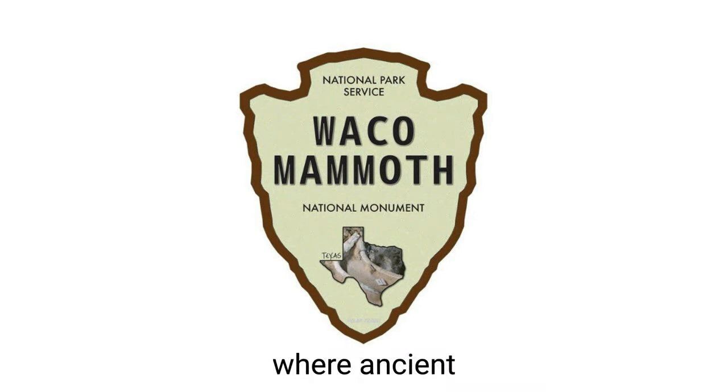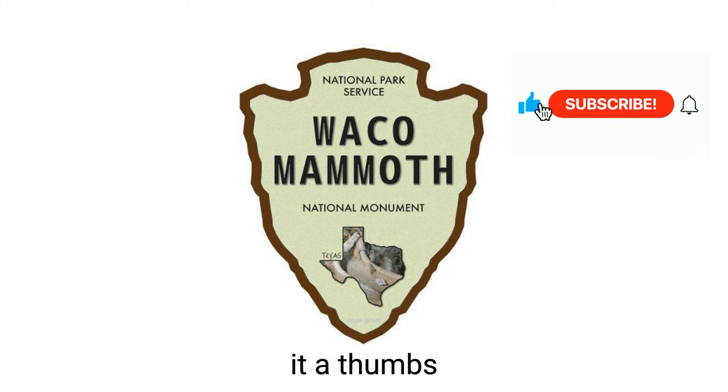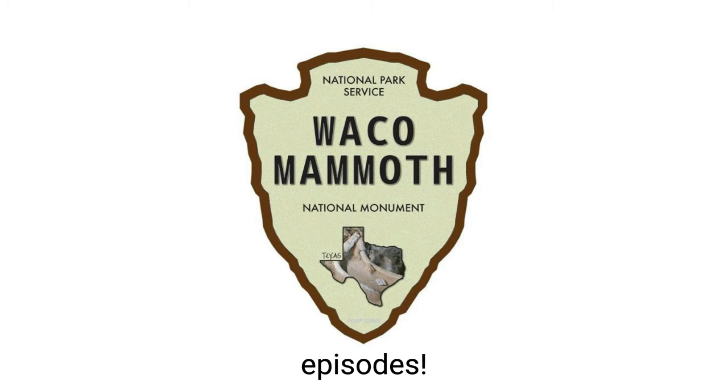It's a place where ancient giants, known as Colombian mammoths, once roamed, and I can't wait to share my unforgettable experience with all of you. If you enjoyed this video, be sure to give it a thumbs up, and also be sure to subscribe if you want to see more episodes. So, without further ado, let's get right into it.